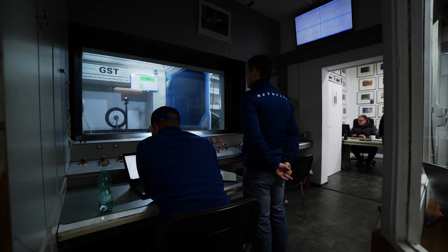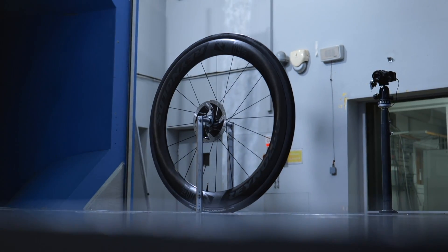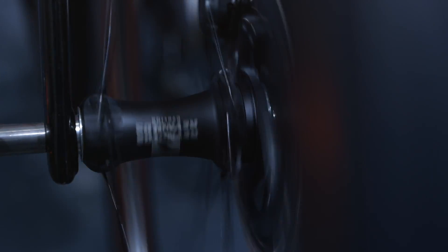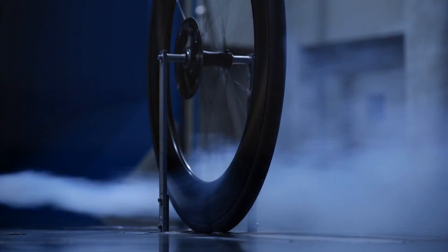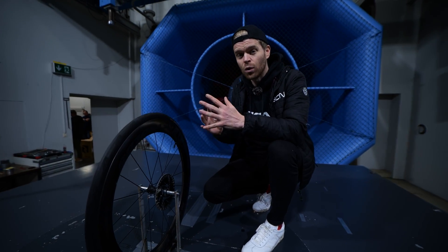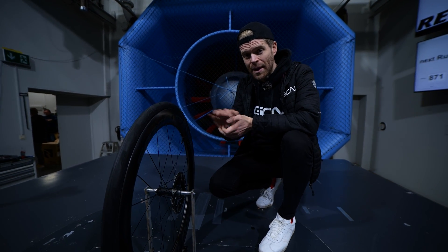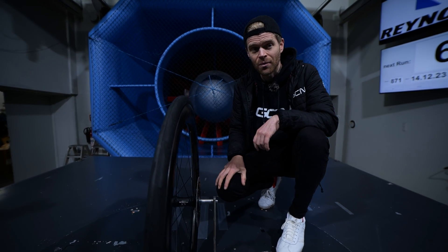We've come to Germany to visit a wind tunnel to see how the latest carbon wheels are being designed to be as aerodynamic as possible. We're going to learn how bike brands actually use wind tunnels to design their wheels, but also how the understanding of aerodynamics has evolved over the last few years and what separates the best wheels from the rest.